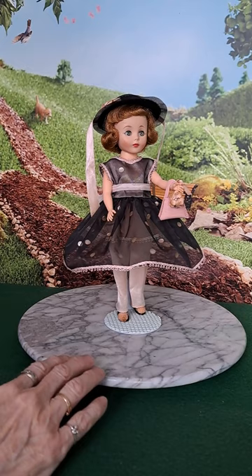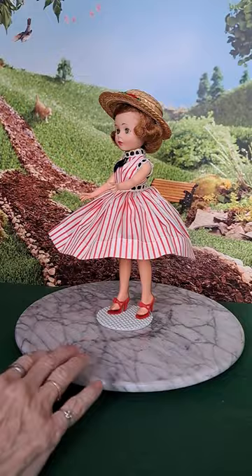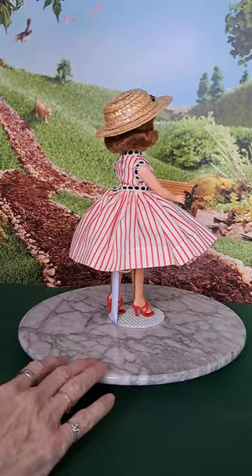This little girl is interesting because she was a bit of a gift. A lady was trying to find her a home because she had found her being stored for over 40 years. So she had a little bit of a mold problem, but that was taken care of.